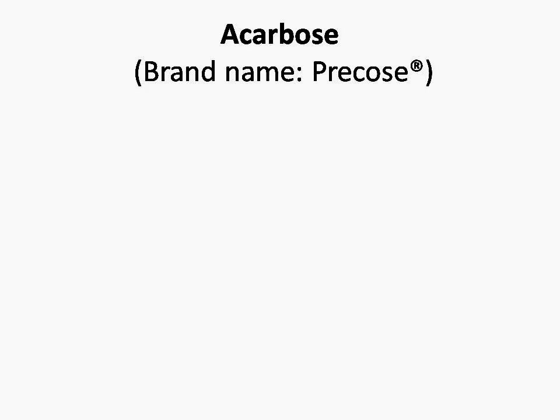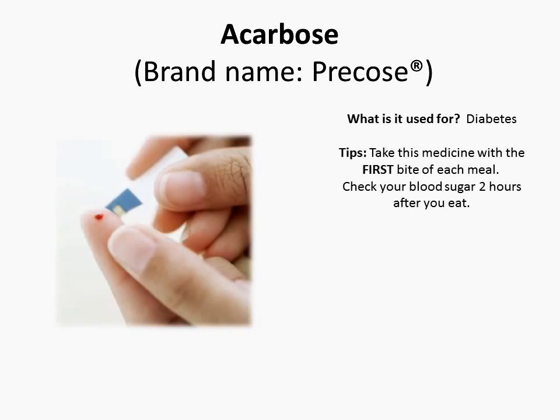This medication is Acarbose, also known as Precose. Acarbose is used for diabetes.